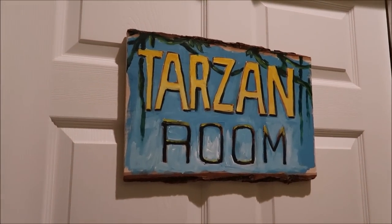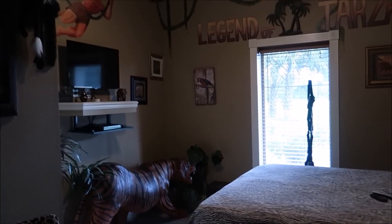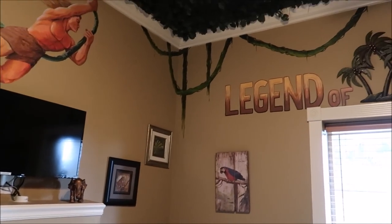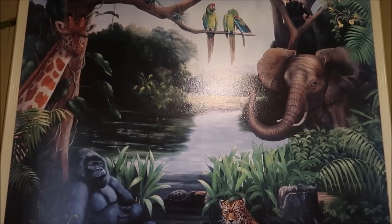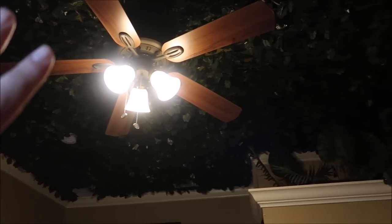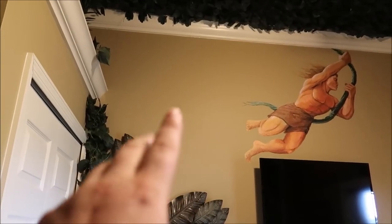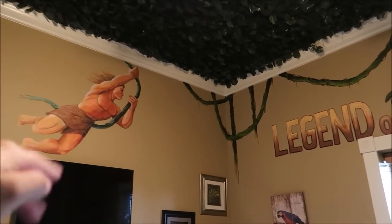Right next to John Wayne we have the Tarzan room. Look at this beautiful tiger. The Legend of Tarzan — look at that mural. And look at all the green leaves up on the ceiling above the closet. This is really good theming right here. I can just picture Tarzan swinging across the room.